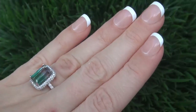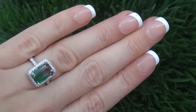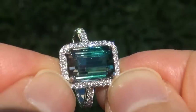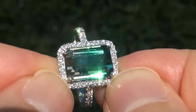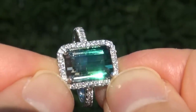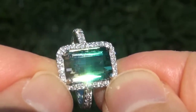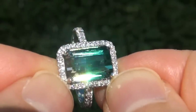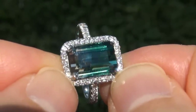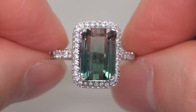At the request of our consignor, the immaculate showroom beauty must be sold immediately. Unheated and untreated bicolor tourmalines of this caliber are considered among the rarest of precious gemstones. Even more rare is to have the VVS1 clarity, the whopping size and the highly sought after exotic bicolors. It is the biggest, best and only one you'll find.